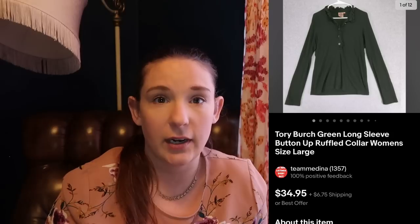Another Tory Burch — I put this one in because there's nothing crazy about it. It's not super blingy or fancy; it's really just a long-sleeve shirt in dark green with a little bit of ruffling. It was listed at $35 plus $6.75 shipping, but we did take an offer — it went for $27.96 with the same shipping. This went international, which is great because we have it set up so the buyer pays return shipping, meaning we're generally never getting it back if it goes international.